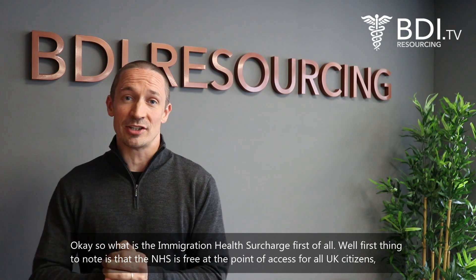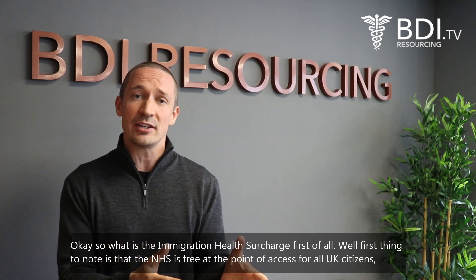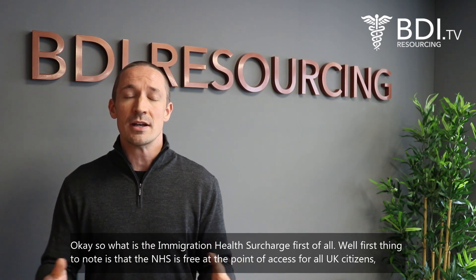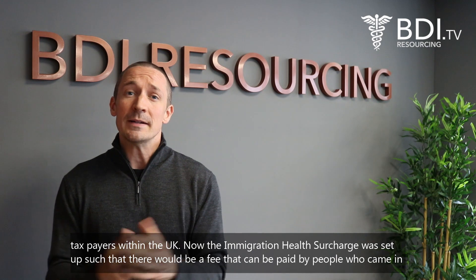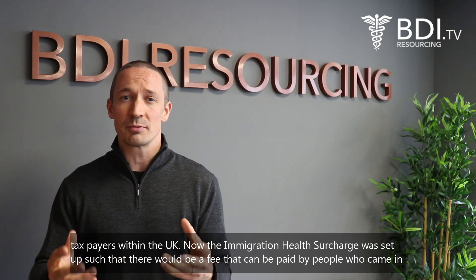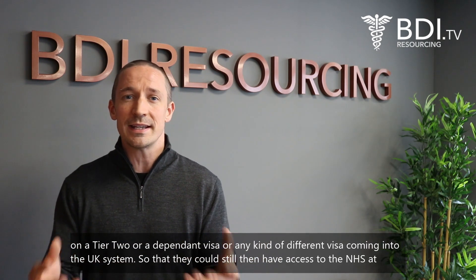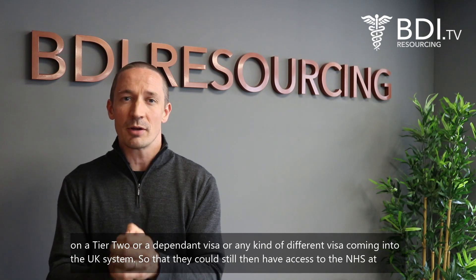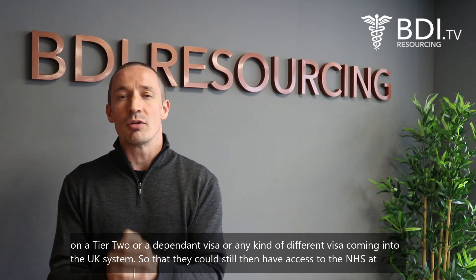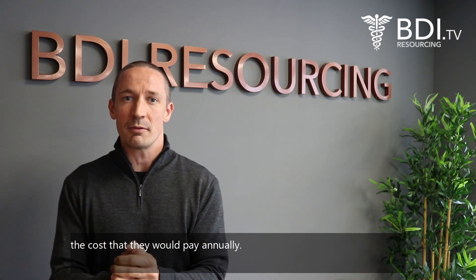So what is the immigration health surcharge? First thing to note is that the NHS is free at the point of access for all UK citizens and tax payers within the UK. The immigration health surcharge was set up such that there would be a fee paid by people who came in on a tier 2 or a dependent visa, or any kind of different visa coming into the UK, so that they could still have access to the NHS at the cost that they would pay annually.